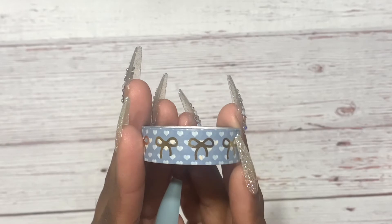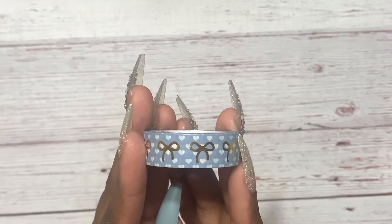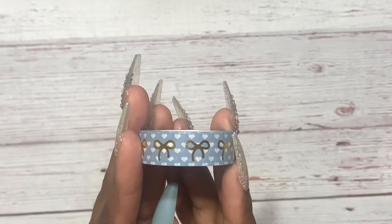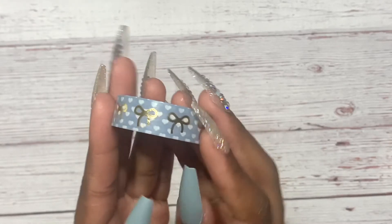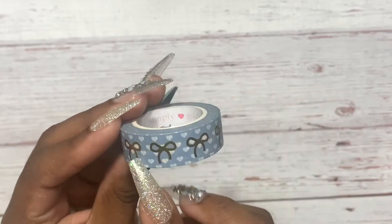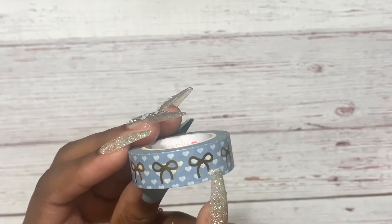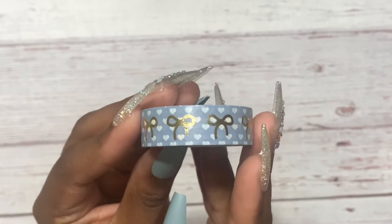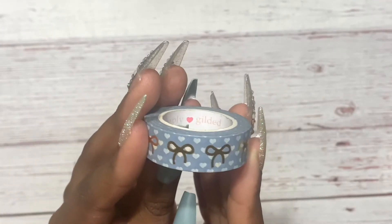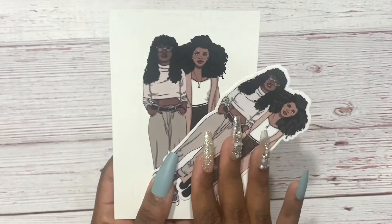I couldn't find it by typing in the name of the washi — I just scrolled for a good 25 minutes or so and I just happened to run across it. I was so thankful and happy. It's beautiful — it has gold foil with white polka hearts on a baby blue background, kind of like a blue genie. I love this washi so much and I was so happy I was able to pull it into my collection.